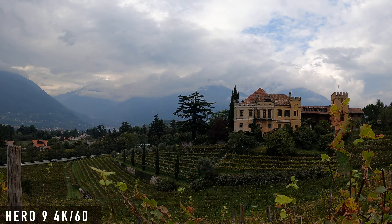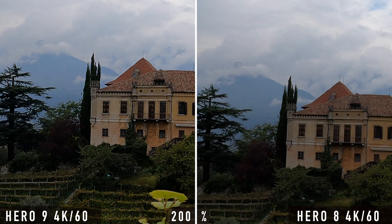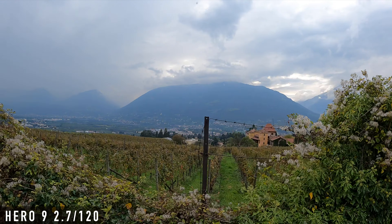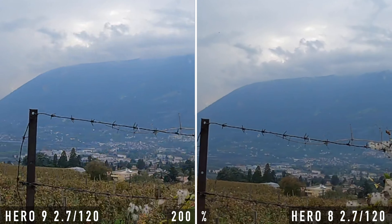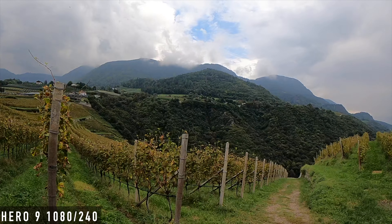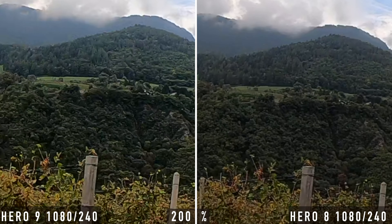The comparison of the high frame rate modes shows a similar result as the 4K comparison. 4K 60, 2.7K 120, and 1080 240 look very similar on the Hero 9 as they do on the Hero 8. The main difference is that the Hero 9 shots have more digital sharpness, especially noticeable at 1080 and 240 frames per second. I would in any case recommend reducing the sharpness on the Hero 9, and there will definitely be a separate video about the ideal settings for the Hero 9.